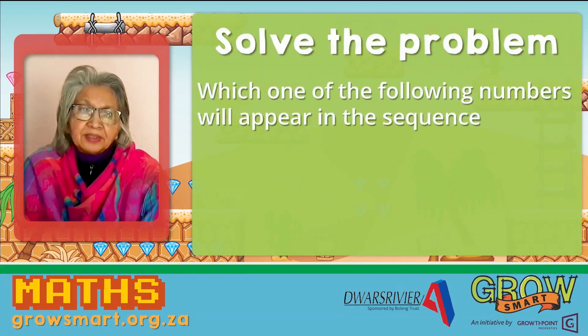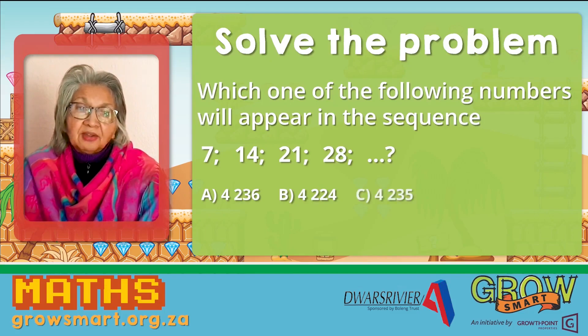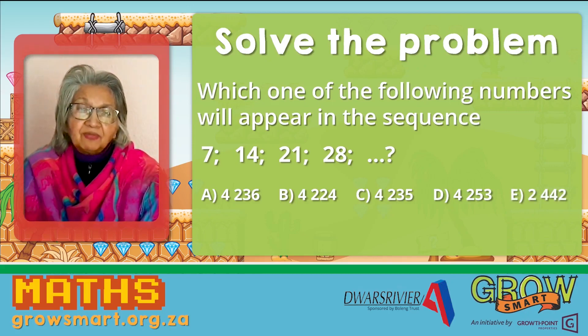Which one of the following numbers will be in this sequence? The sequence is 7, 14, 21, 28. And the numbers are: A, 4,236; B, 4,224; C, 4,235; D, 4,253; and E, 2,442.